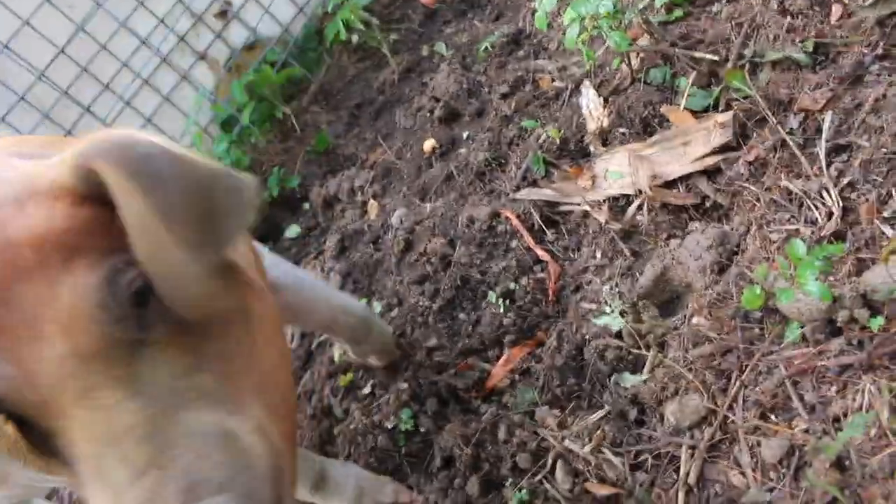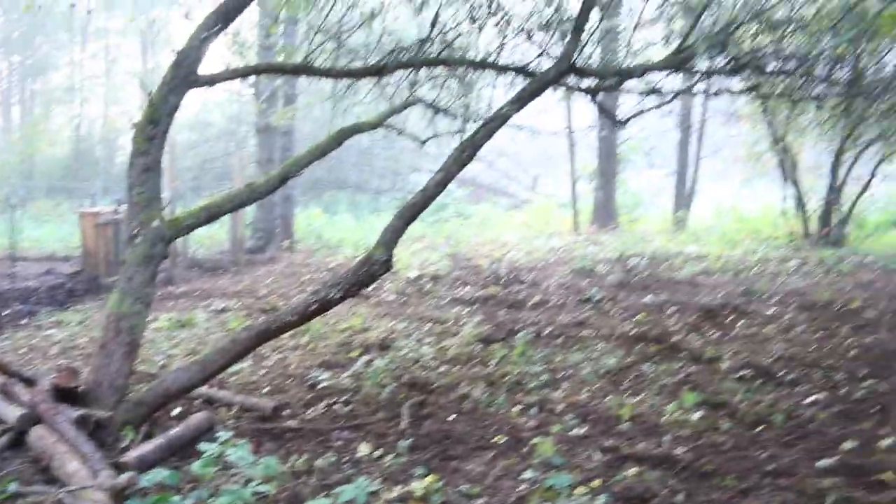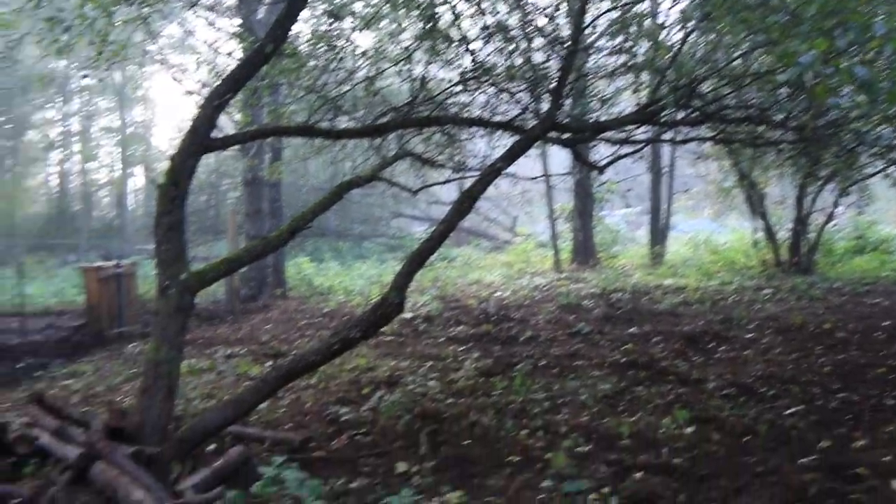Hey, that's my boot — you don't need to be eating my boot! They're doing a great job cleaning up under the old New England heirloom apple orchard for us.